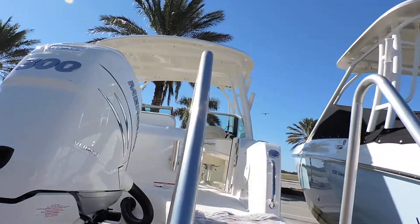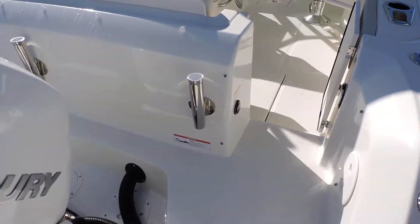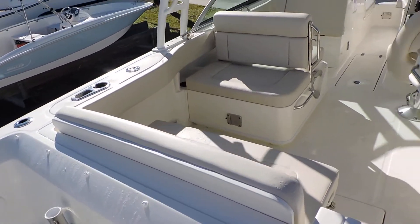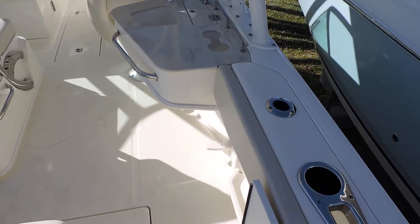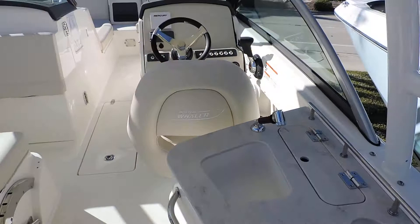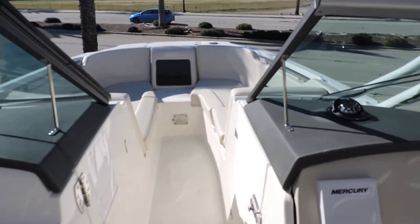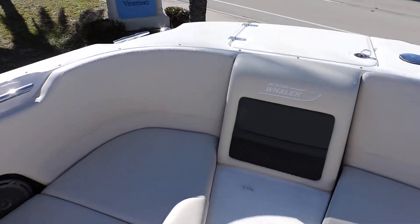Let's jump in the boat and go through some things. This one's equipped with a battery charger. It has the fish package with a recirculating bait well back here, extra rod holders, and dedicated storage for a cooler. The boat is designed for comfort for families, but it's also very well equipped for fishing — so it kind of does everything.